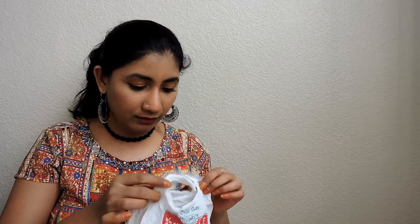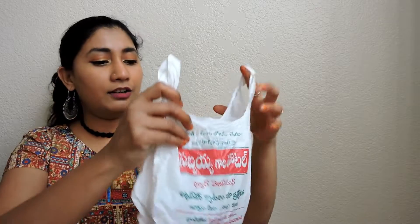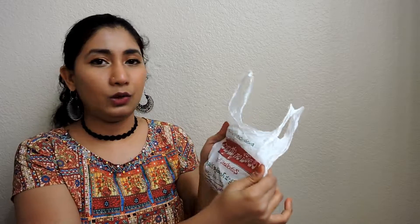The second thing I can find are Kakinada Kaja. We got this from Subbaya Gari Hotel. Kakinada Kaja — very much sweet.